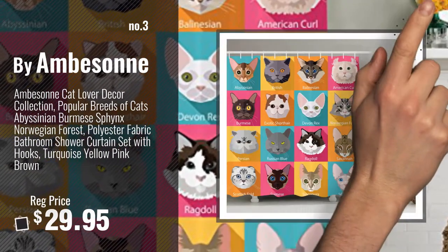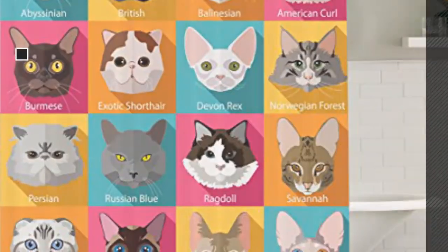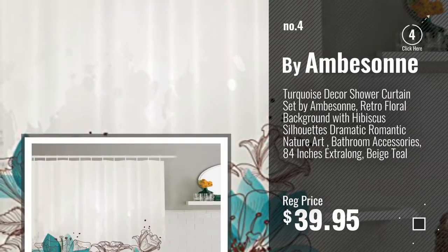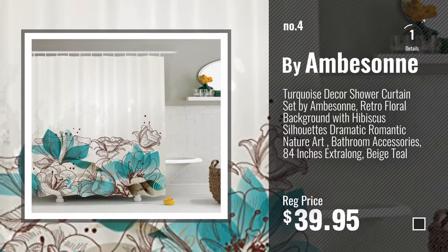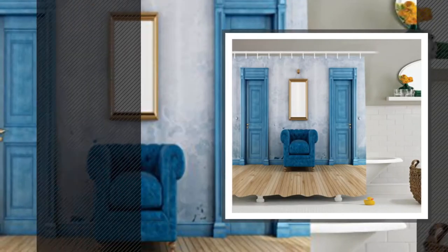Get your favorite shower curtains now, just click this circle in the corner. Number 4, number 5, also by Emberson.